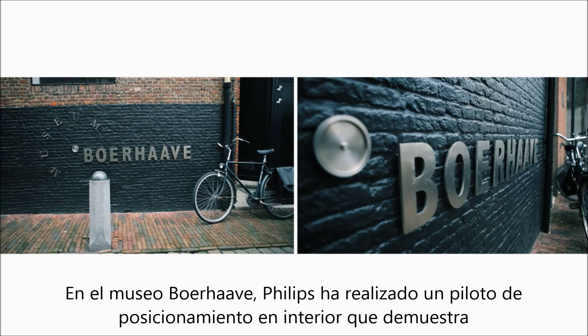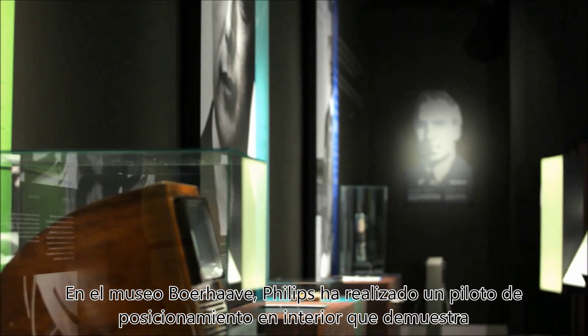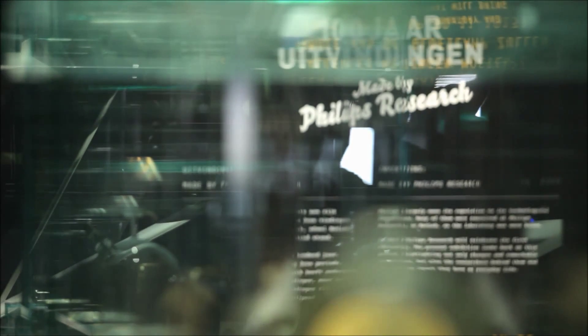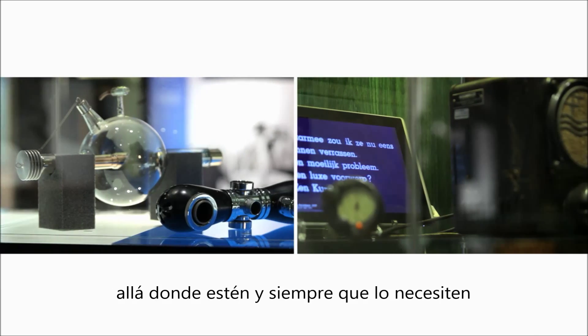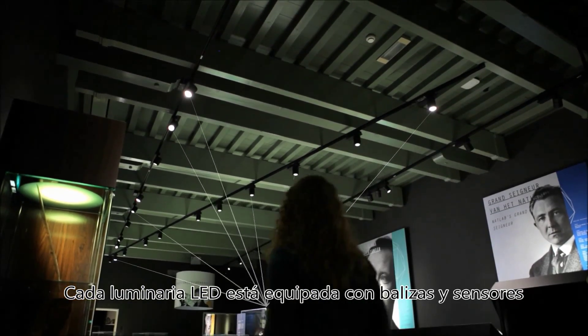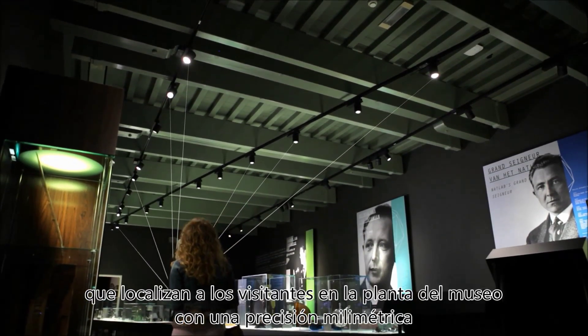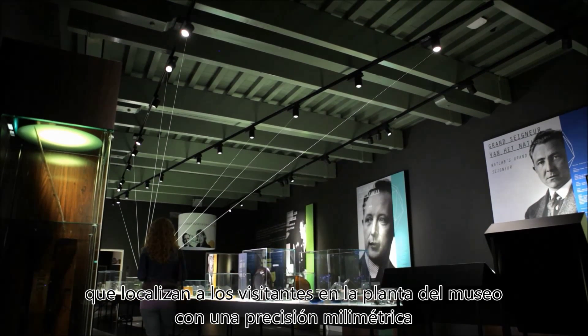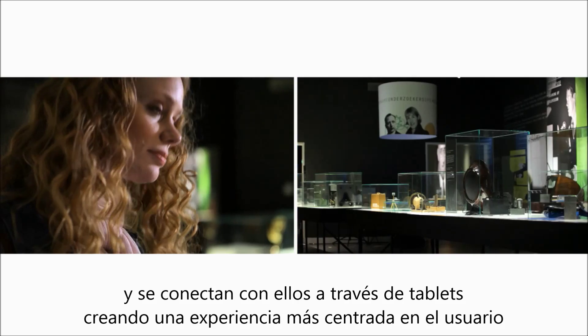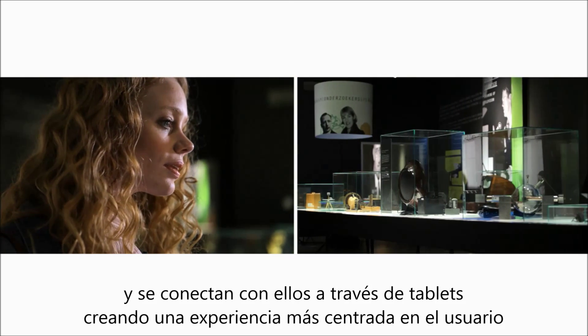To visitors or to employees. At the Museum Boerhaven, a Philips indoor positioning pilot demonstrates how connected lighting can deliver meaningful information to people where they are, when they need it. Each LED luminaire is outfitted with locator beacons and sensors that find visitors on the museum floor with pinpoint accuracy and connect with them via hand-held tablets.